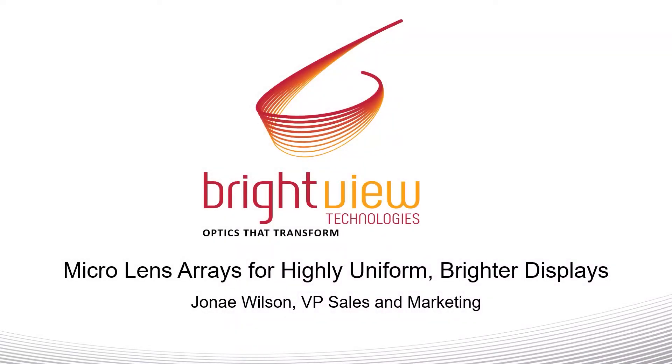Welcome to Brightview Technologies — Optics That Transform. I'm Jenae Wilson, the VP of Sales and Marketing.